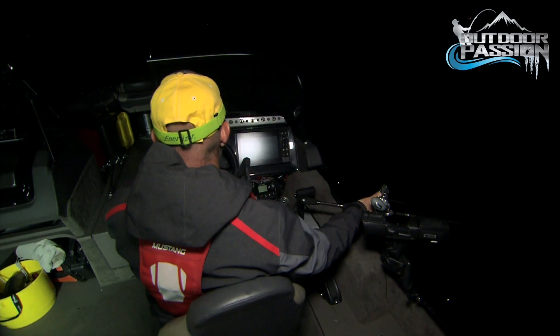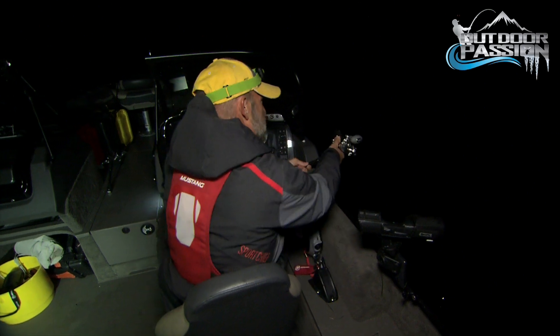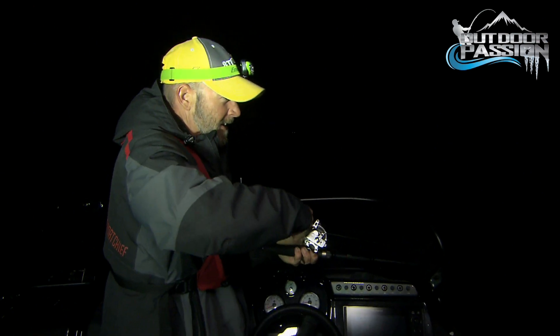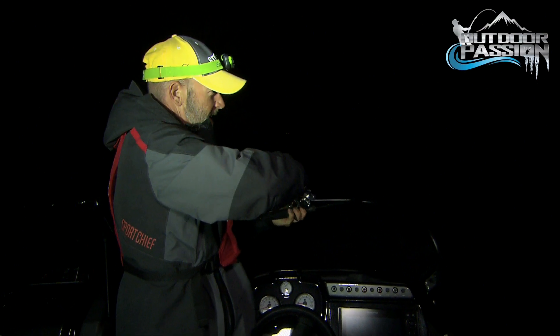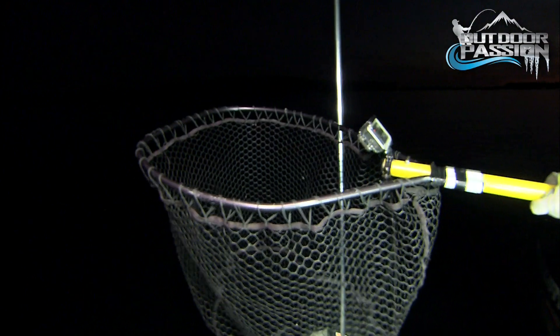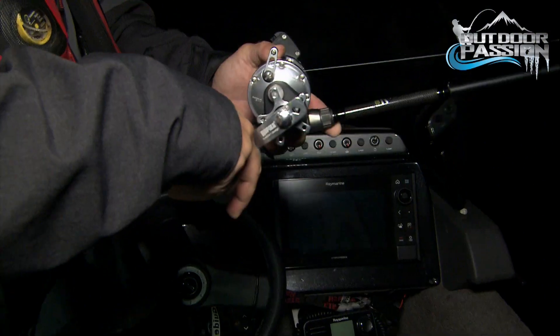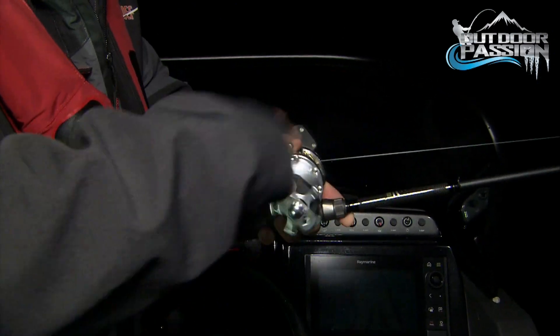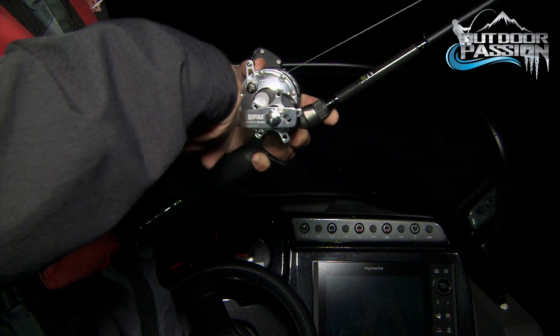We gotta get back to these walleye — the sonar just marked a bunch of big fish. Fish on! Big fish! As promised, lots of night action. When darkness falls, those walleye get active and seem to grow in size.